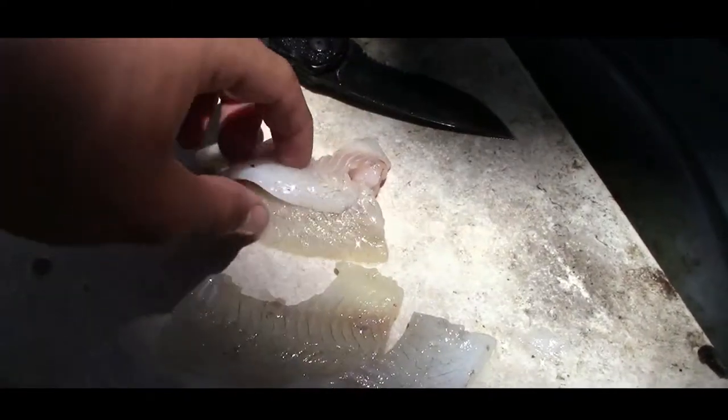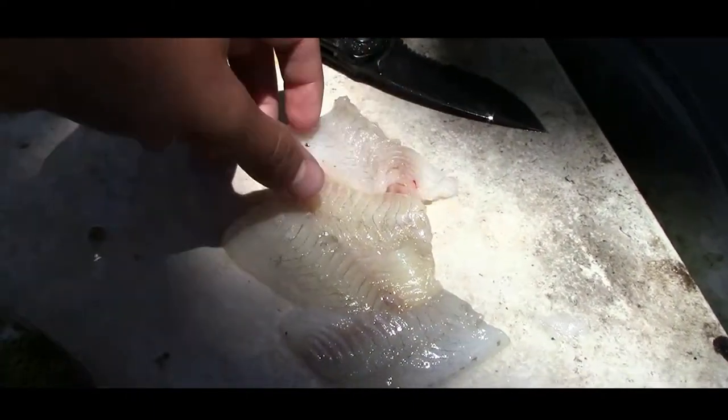Alright guys, we got our fillets here. Not very much meat, but that'll be enough. Let's go inside and cook them.